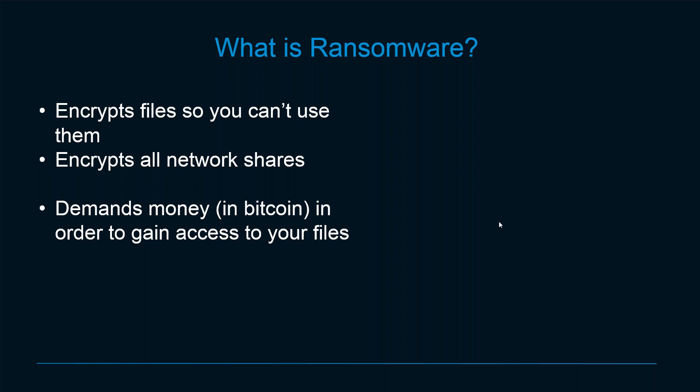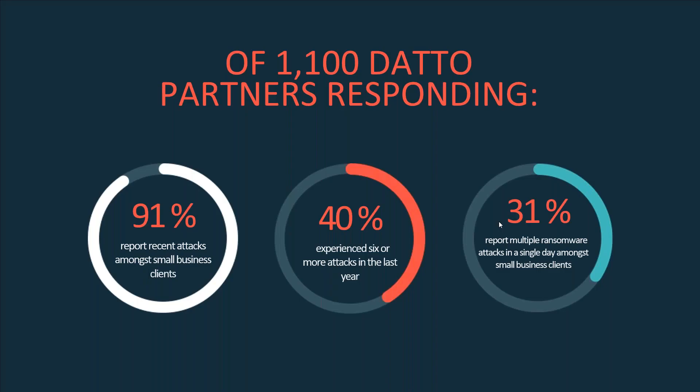They demand payment in Bitcoin because it's very hard to track. Depending on where you are, it might not be easy to get Bitcoin. I was doing a seminar in Manhattan, Kansas, and a woman raised her hand — she'd been hit with ransomware and had no recourse but to pay. It took her four days to find a Bitcoin exchange, so not only did she pay the ransom, she was down four days. As a side note, she was an HR manager who got duped into clicking the wrong email. She said: I get emails from potential employers all day long, and it looked like every other email in my inbox.